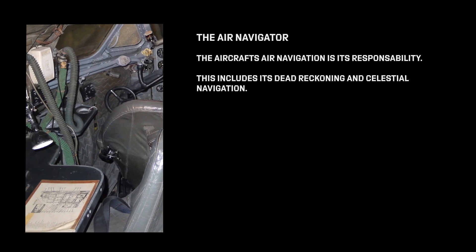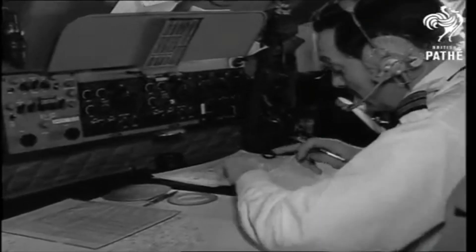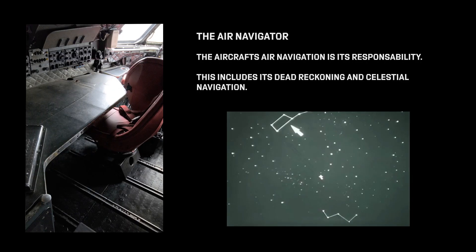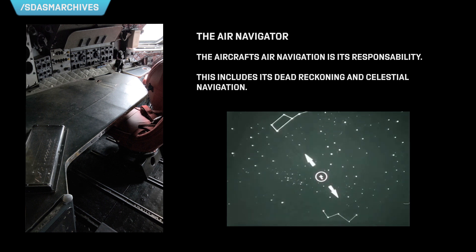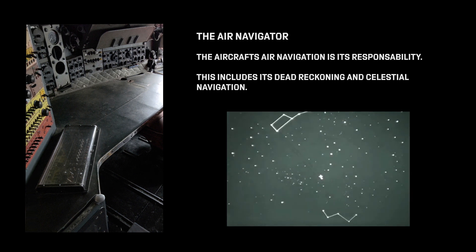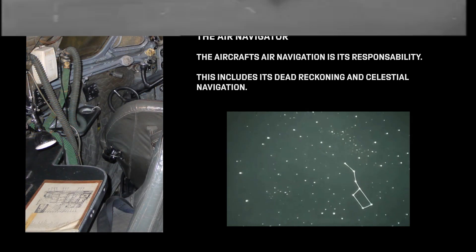Number four: the Air Navigator. He is responsible for the aircraft's flight navigation, including dead reckoning and celestial navigation. Dead reckoning is the process of calculating one's current position by using a previously determined position, and advancing that position based upon known or estimated speeds over elapsed time and course — essentially guessing your current position. Celestial navigation, on the other hand, is a practice of position fixing that enables a navigator to determine position without relying on estimated calculations, by taking angular measurements between a celestial body like the sun, moon, planet, Polaris, or any of the 57 navigational stars whose coordinates are tabulated in the air almanacs. This role was especially important when flying over oceans or other large featureless areas where radio navigation aids were not available.